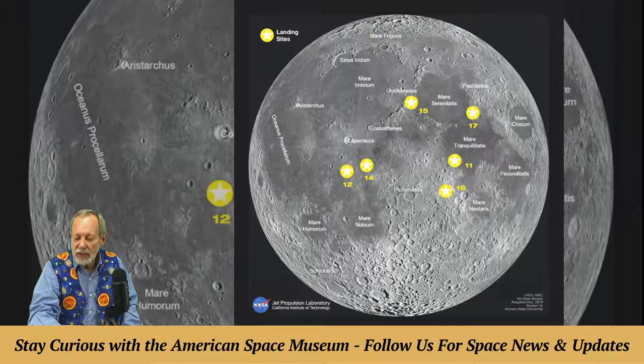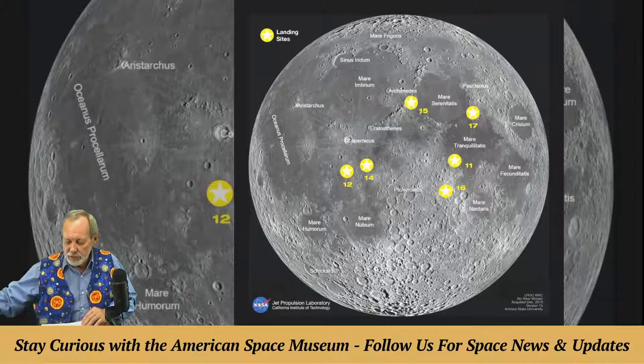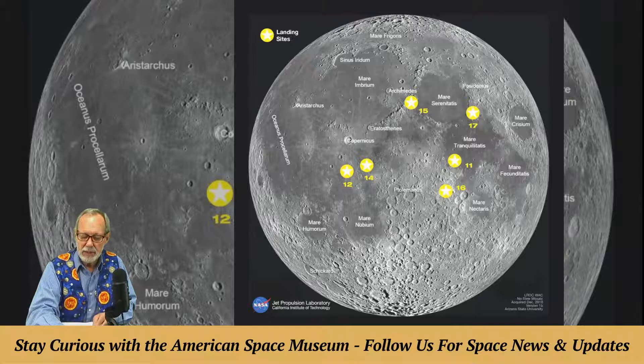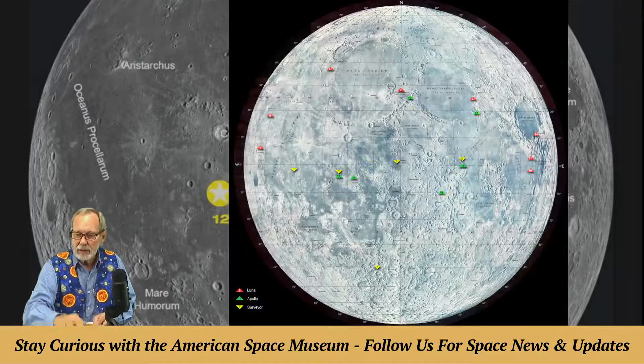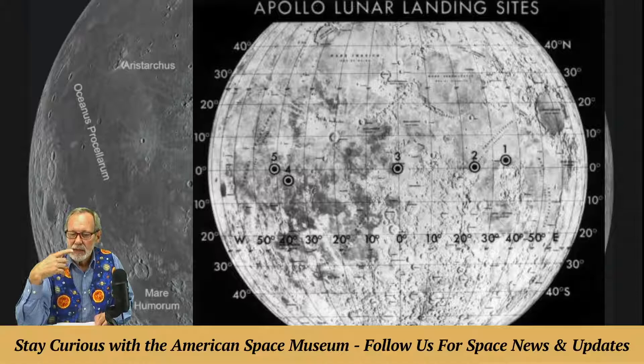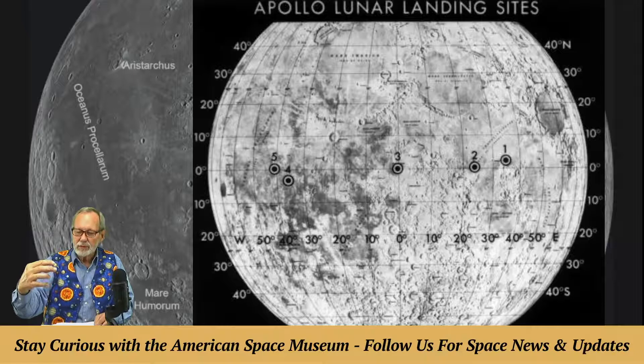The first landing sites were actually chosen on February 8th, 1968, after two years of study. NASA's Apollo Site Selection Board announced five potential landing sites where they thought would be the smoothest and easiest places on the moon to land. Part of that criteria was they had to be along the equator. There are the five landing sites — one, two, three, four, and five. They wanted to be along the equator because that saved the most fuel on the lunar module descent.